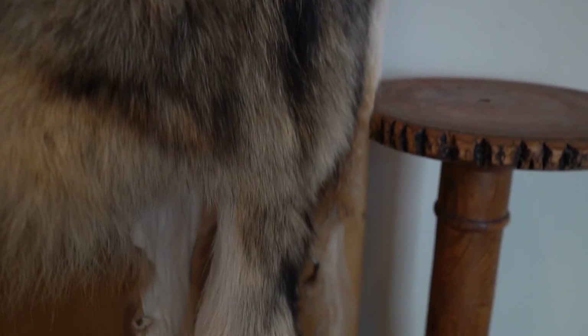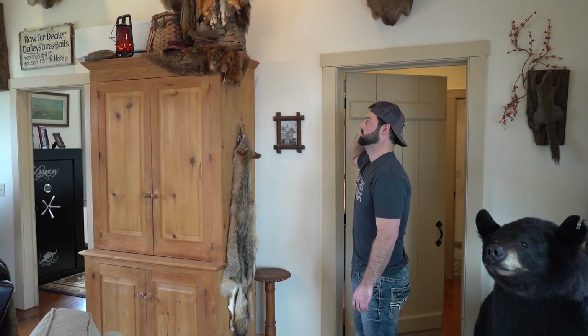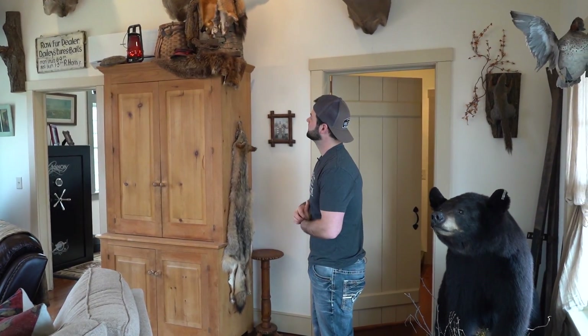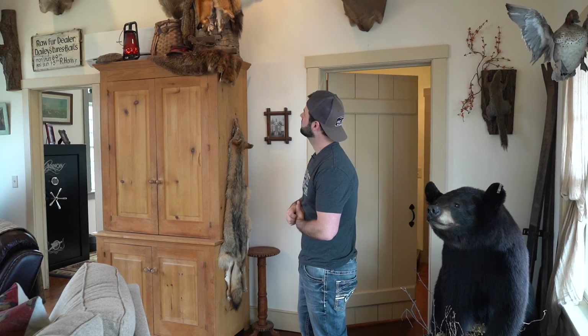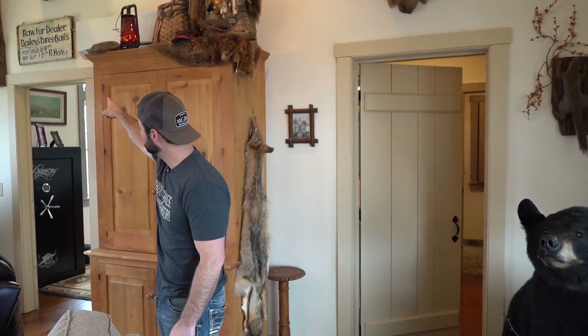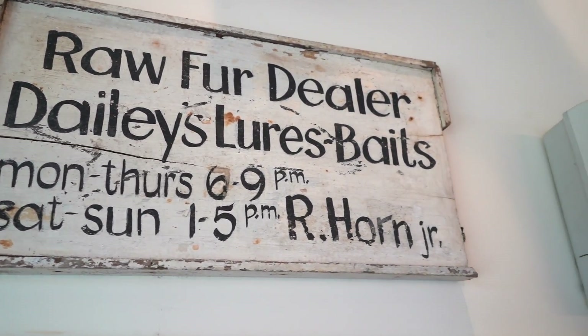Here's a coyote we got here. Up top I actually have my great grandfather's trapping basket with a few furs — got a beaver, a couple fox pelts in there, some traps, things of that nature. And the signs that are up in here — the raw fur dealer sign, that was a legit sign to his business back in the day. The other one up here is 'Raw Furs, Deer Hides Bought Here' — another one of his signs.